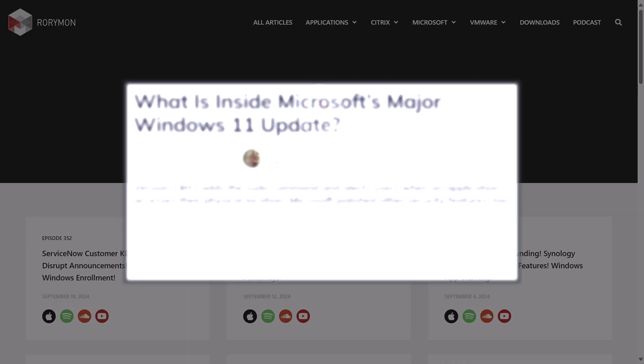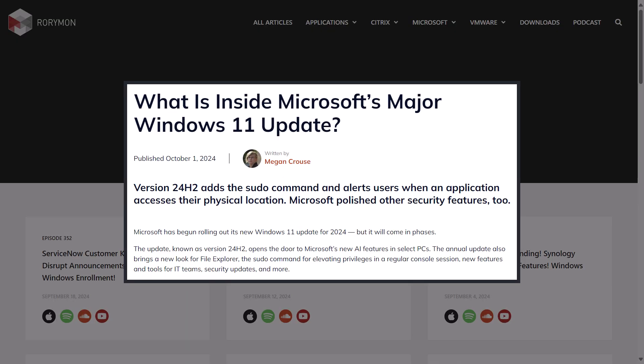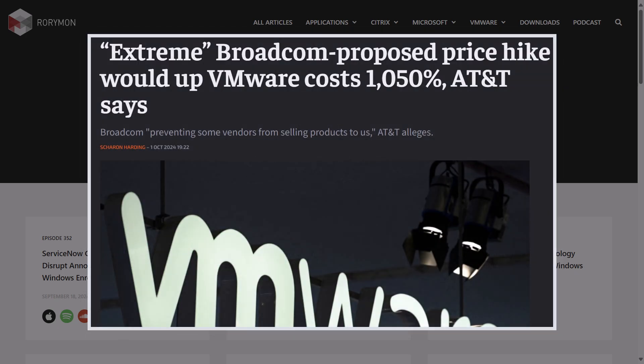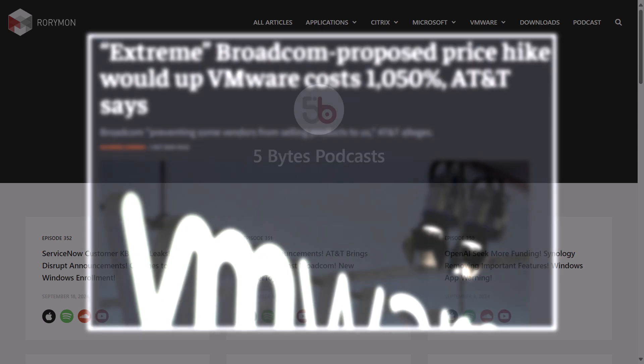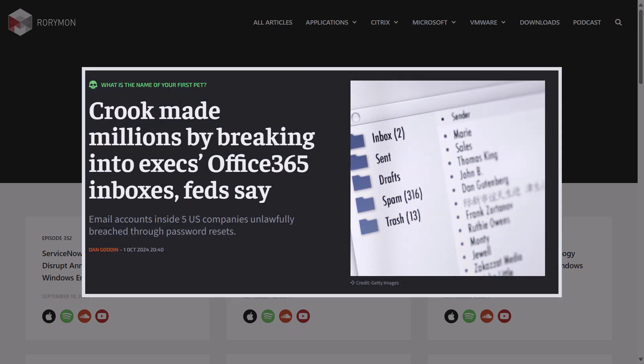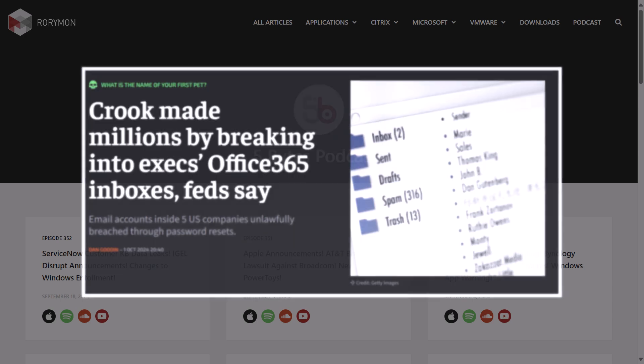Microsoft has launched Windows 11 version 24H2. AT&T makes big claims about the percentage increase in cost of their VMware license renewal. And Office 365 accounts were used in a so-called hack-to-trade scheme that netted the perpetrators millions.